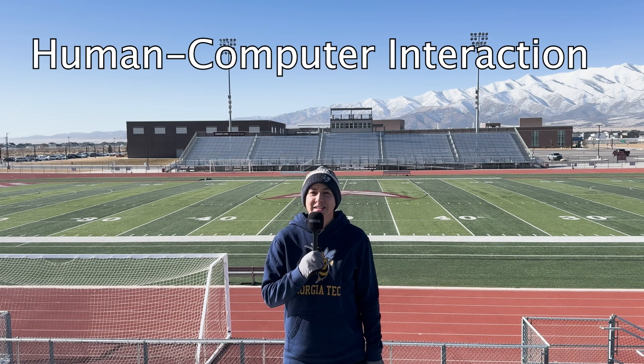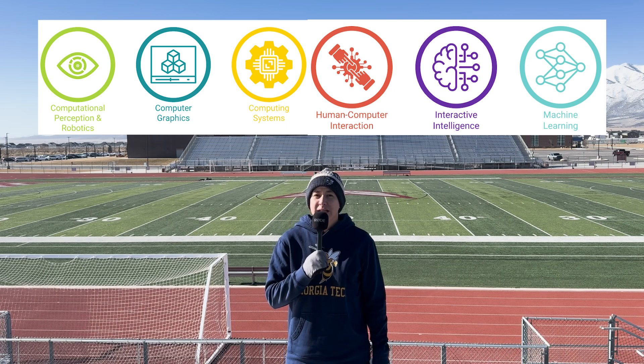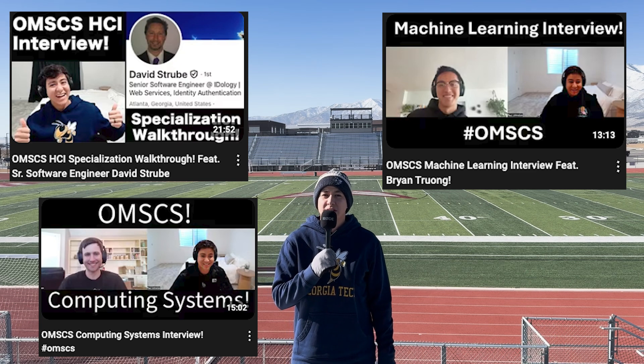So, if you want your degree fast for any reason and you just need the easiest, fastest way to do it, here's how. First of all, the specialization you'll want to choose is Human-Computer Interaction. Of all the specializations they offer, this one is by far the easiest. So let's say HCI is your specialization of choice.